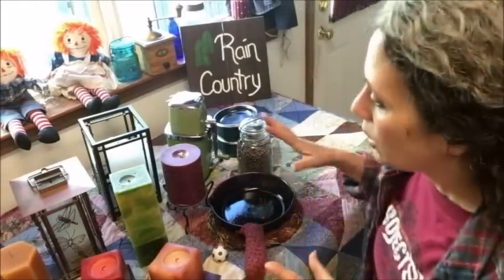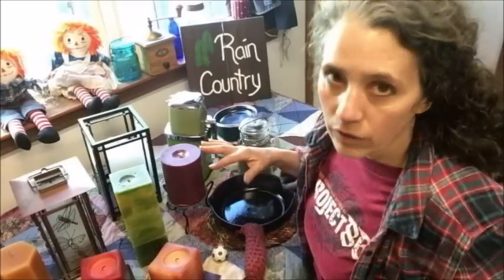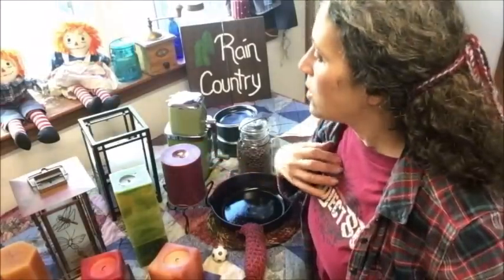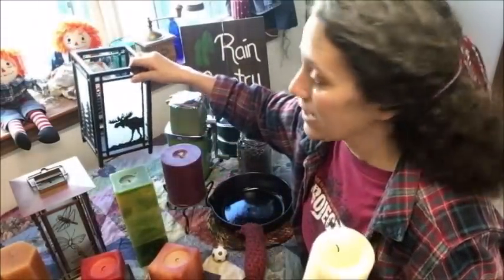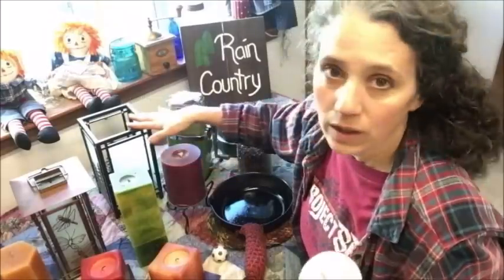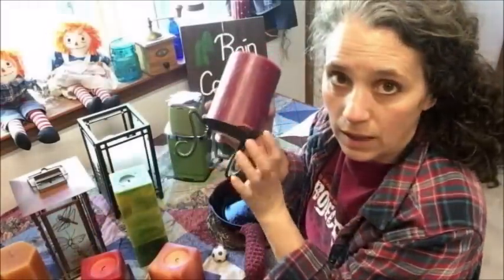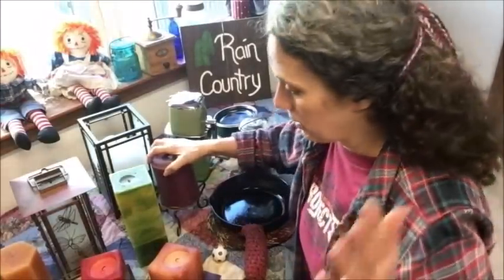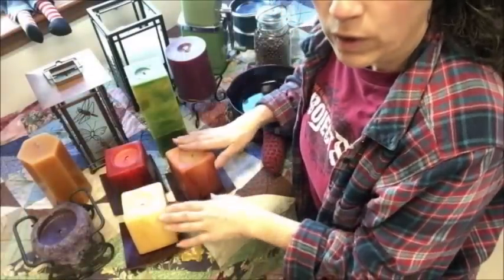Every single candle you see here I paid just one dollar each for, and none of them had been used before I got them. This candle here is a party light candle — I paid a dollar, and it was at the same garage sale but in a different spot. This one was also a party light, and neither had ever been used. This one came with this stand — I only cared about the candles, but they were getting rid of the stand too so I took it. This set of three candles I paid a dollar each for at the same garage sale.